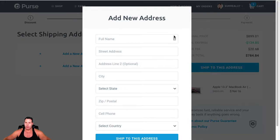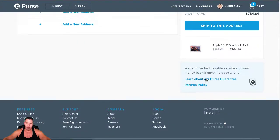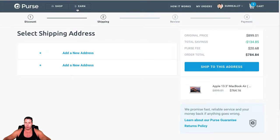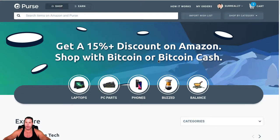It looks like I have to put my address and all that in, but that's pretty much how it works. I'm not looking to buy this MacBook right now, but you basically can name your discount and then pay with Bitcoin or Bitcoin Cash. You can get up to 15% discount on Amazon shopping with Bitcoin or Bitcoin Cash at purse.io.